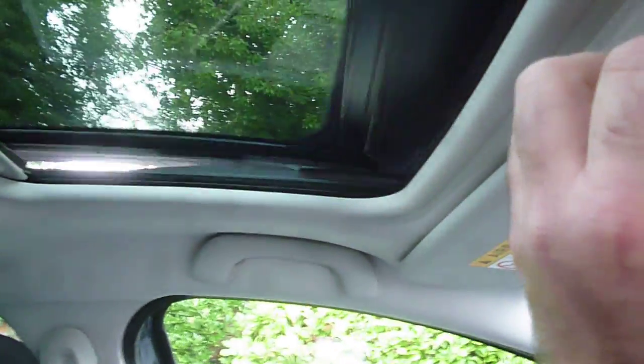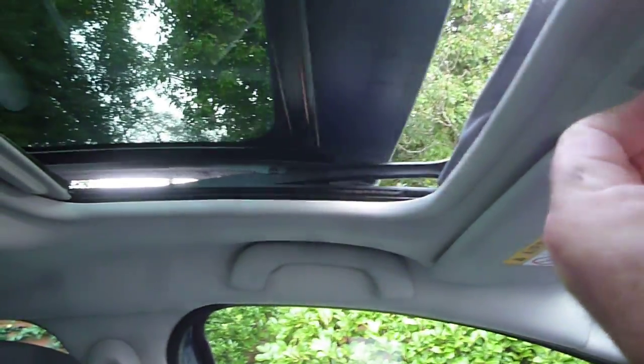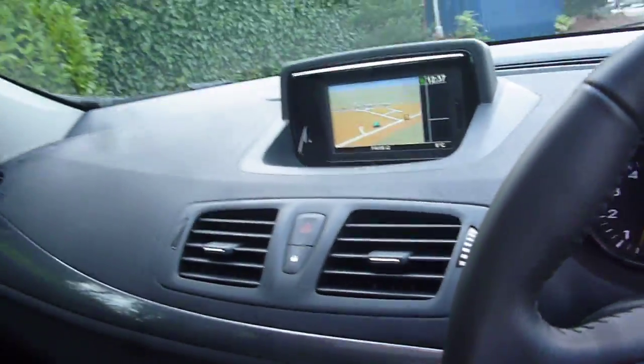The sunroof is all operational as you can see. Nice specification.